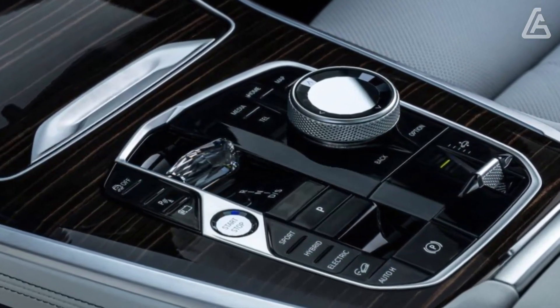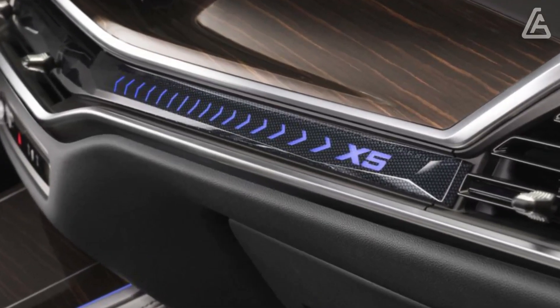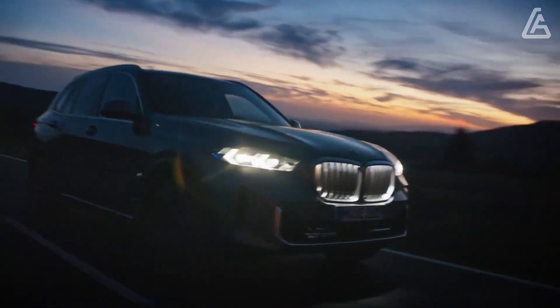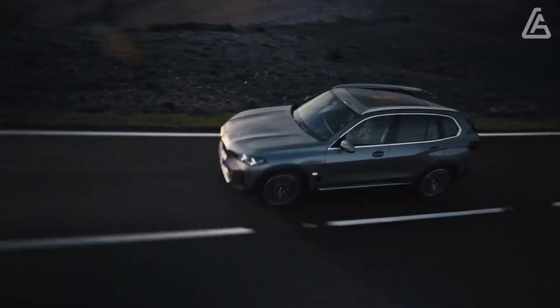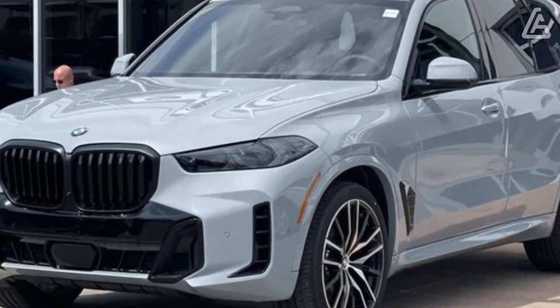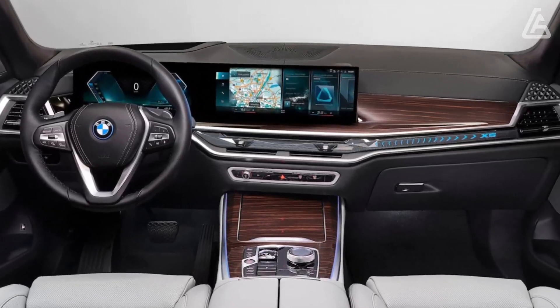Power-adjustable front seats with memory for the driver are standard. All models come with a power-adjustable steering column, heated front seats, a panoramic sunroof, dual-zone automatic climate control, a power liftgate, rain-sensing windshield wipers, and adjustable ambient lighting.